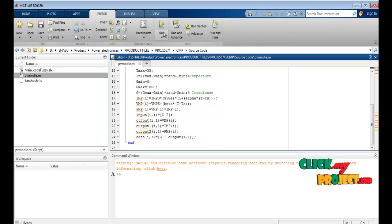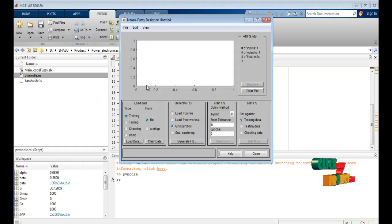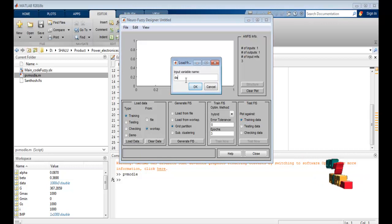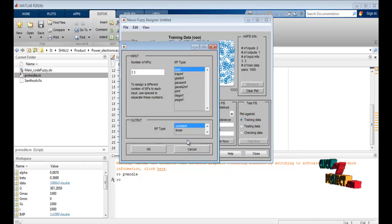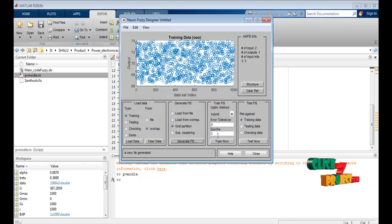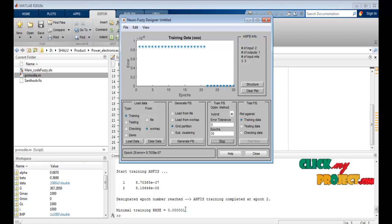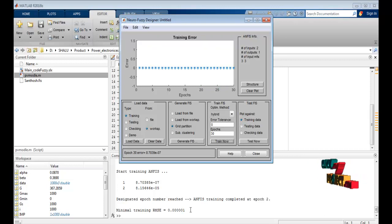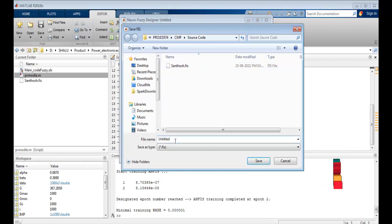First, run the code — all values are saved to the workspace. Then open the Neuro-Fuzzy Designer. Load the data and select the input variables. Then generate the FIS. Training is set to 30 epochs. The training process starts and MSE is calculated; an RMSE value of 0.001 indicates convergence. The file is then exported.